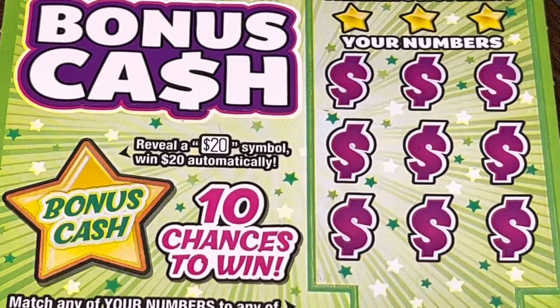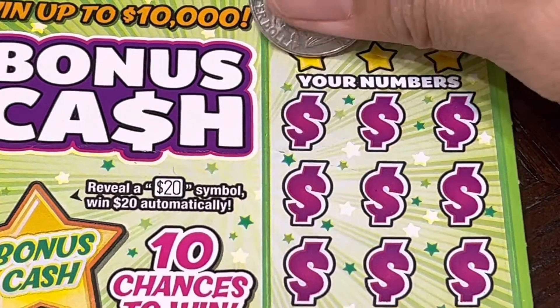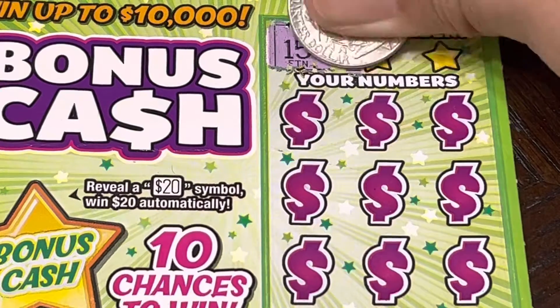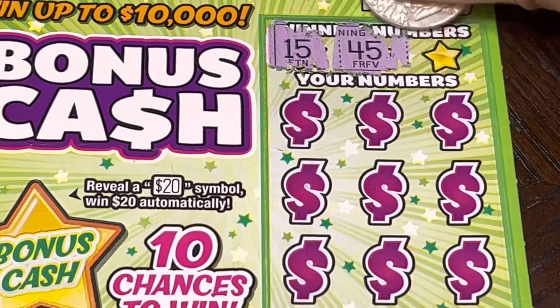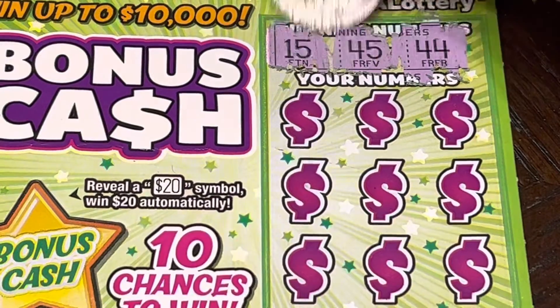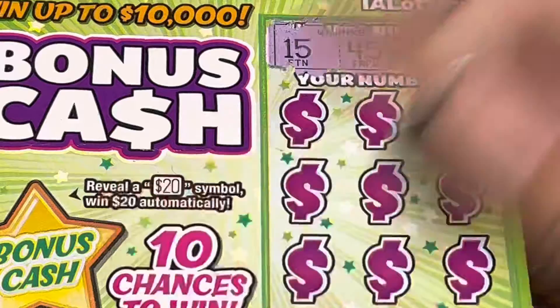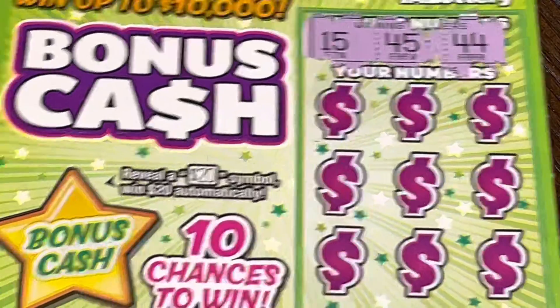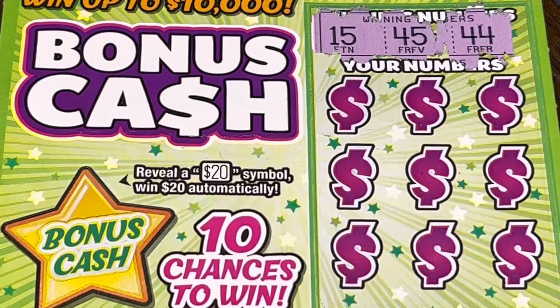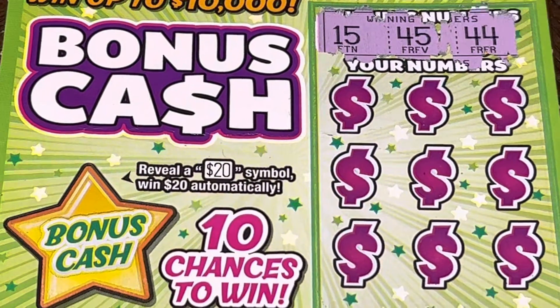Okay, let's reveal our winning numbers: 15, 45, and 44. Alright, let's see if we have something here.